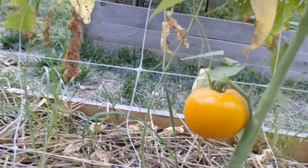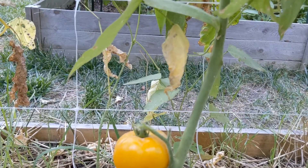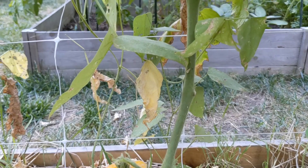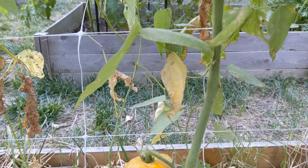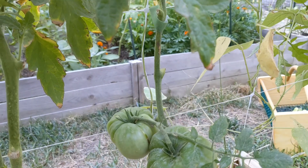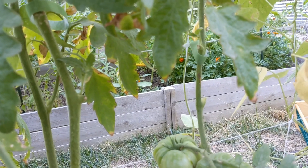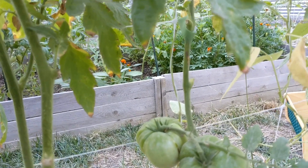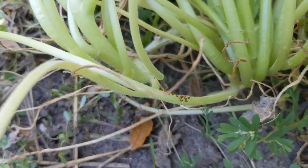Got a couple Arkansas Travelers, bugs crawling. And I don't know if these Mr. Stripeys are gonna — I've only got two fruit on the whole plant. Between these two plants I only have two fruit, and one of them has a blemish.